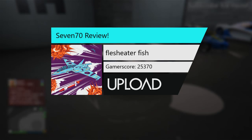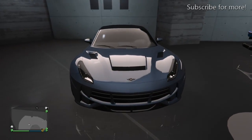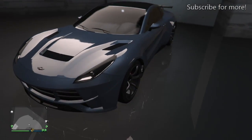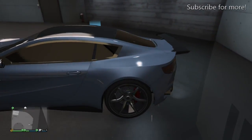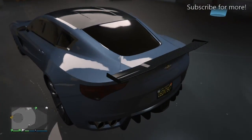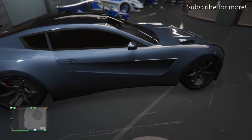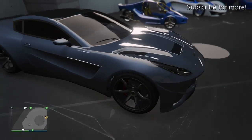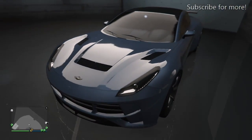Hello, welcome back to another video on my YouTube channel. Today I'm doing another Grand Theft Auto Online video, and we're going to look at the Bachi 770. This car is a sports car and I really love the look of it. It's based off an Aston Martin, which I love in real life, so it's really cool.